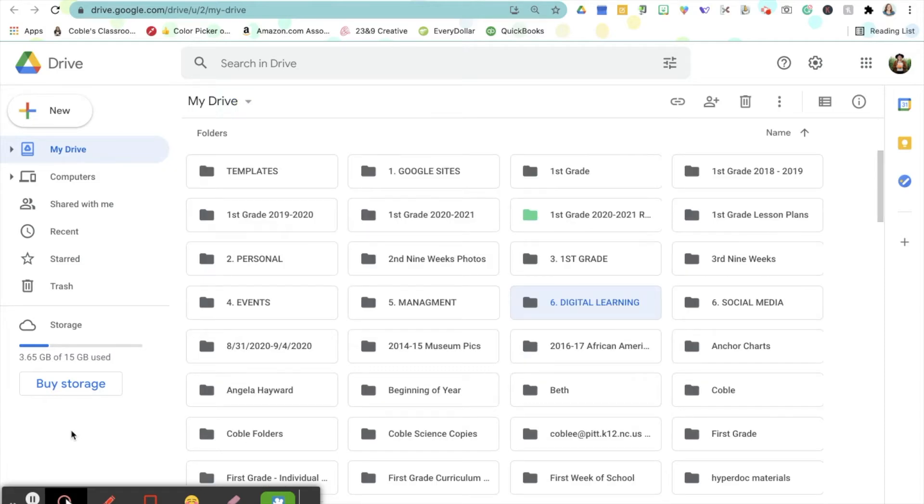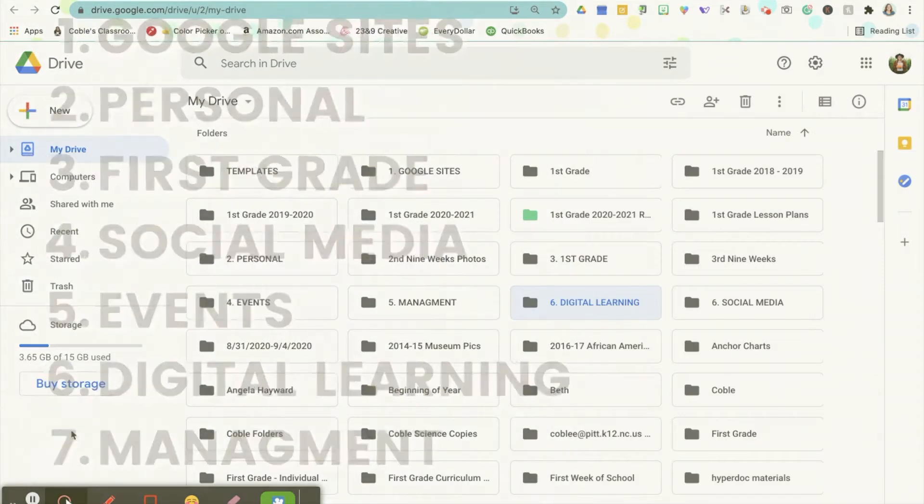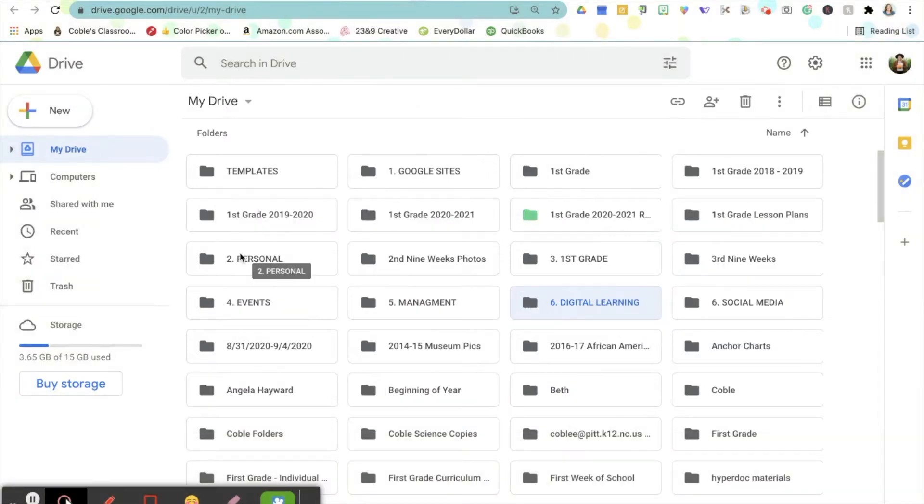I'm going to go through and quickly create the overall categories that I came up with. The topics I decided on were Google Sites, Personal, First Grade, Social Media, Events, Digital Learning, and Management. Now, you'll notice that because I have taught first grade, all of that stuff is up at the top. But I number my folders — so Google Sites was one, Personal was two. Once we put all of the subfolders in, that will keep things in whatever order you want. If you don't have numbers at the front, then Google goes alphabetically. I also did them in all caps so that they would stand out just a little bit more to help me do things more efficiently.